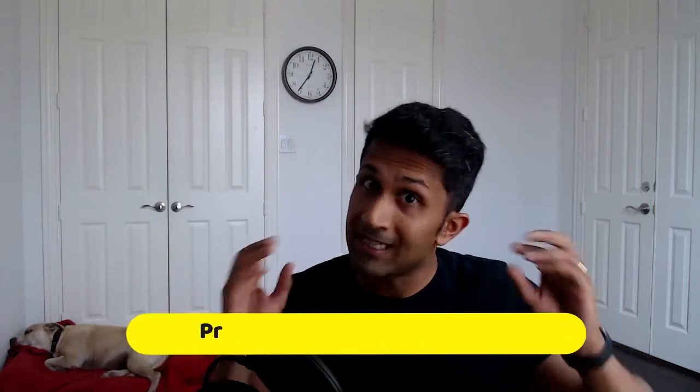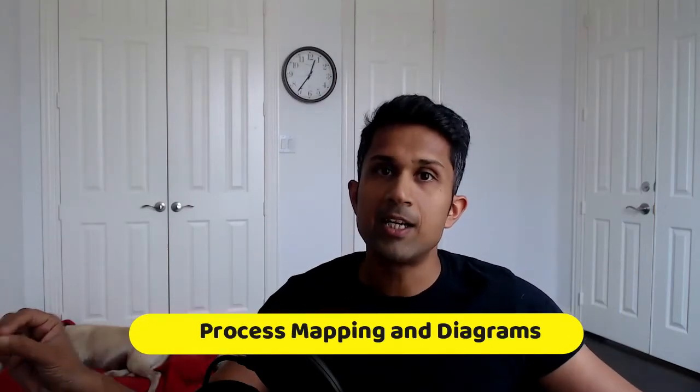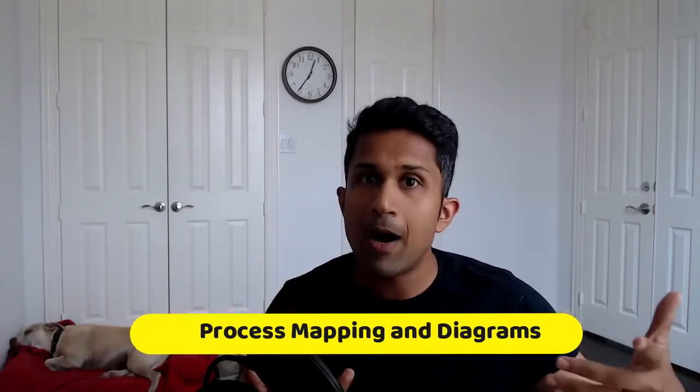You'll be sitting down with users to understand if the prototype is in alignment with their expectations. As part of process mapping, you might be creating different types of diagrams — this is very similar to the business analyst certification. Learn about user flow diagrams, swimlane diagrams, process maps, and journey mapping.